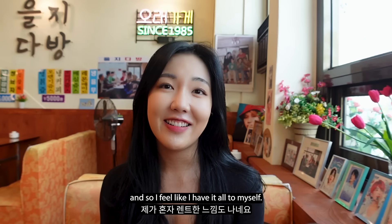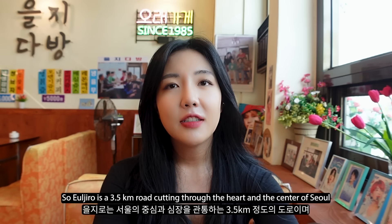I have a cold iced coffee with me right now. Very good. So Euljiro is a 3.5 kilometer road cutting through the heart and center of Seoul in the district of Junggu.